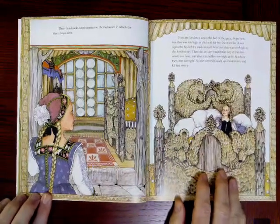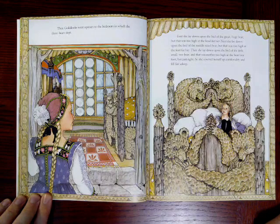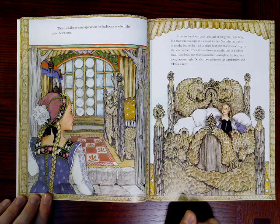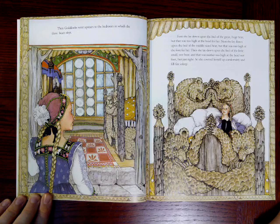Then Goldilocks went upstairs to the bedroom in which the three bears slept. First she lay down upon the bed of the great huge bear, but that was too high at the head for her. Next she lay down upon the bed of the middle-sized bear, but that was too high at the foot for her. Then she lay down upon the bed of the little small wee bear, and that was neither too high at the head nor foot — it was just right. So she covered herself up comfortably and fell fast asleep.